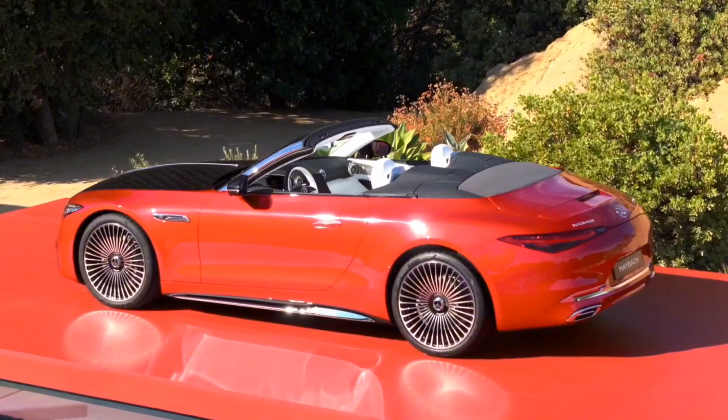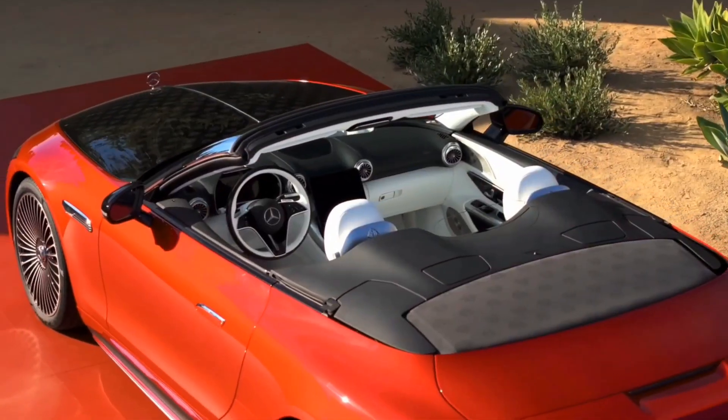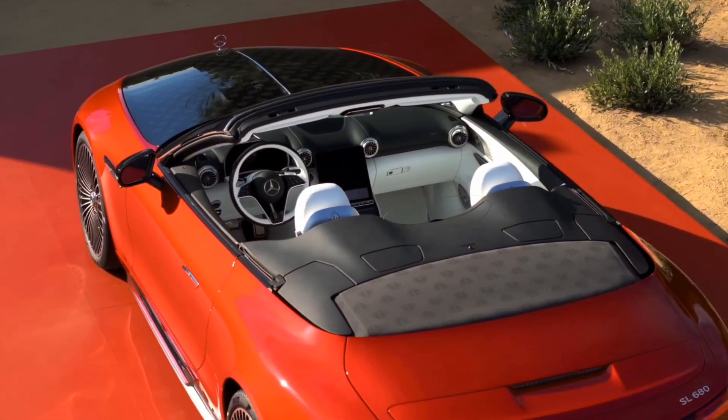Buyers can choose from red and black or white and black exterior treatment, but all versions get a bespoke Maybach grille.